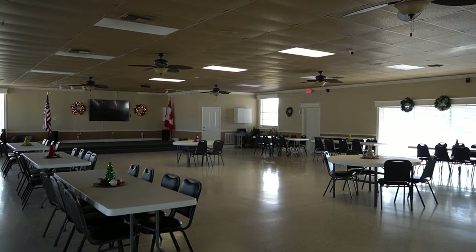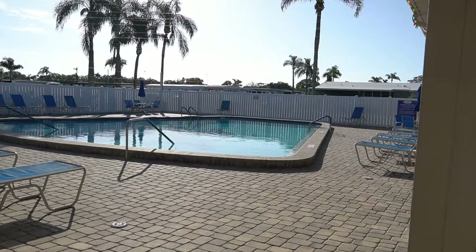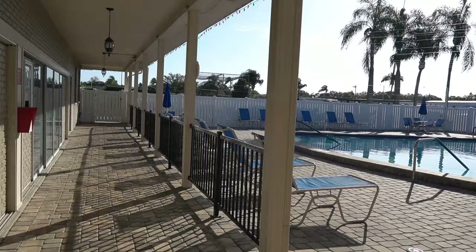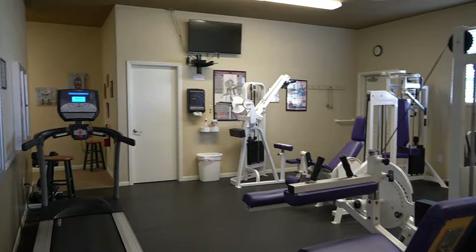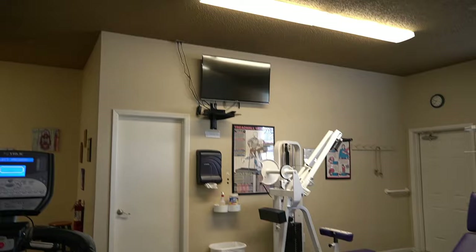I've been here before when they have exercise classes, and the dinners are always awesome. This is your kitchen here. The clubhouse is located right next to the swimming pool — as you can see, it's absolutely beautiful. Three and a half feet at one end, six feet at the other. You can hear people playing pickleball over there. Let me show you the fitness center — basically all machines, everything you need to stay in shape, with a TV up there to watch.